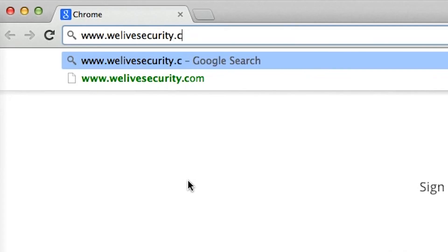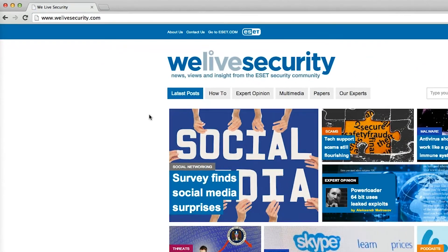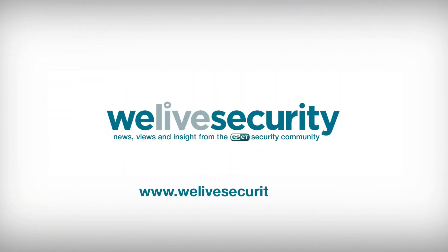That's it for WhatsApp security tips. For more security news, views, and insights, be sure to visit www.welivesecurity.com.